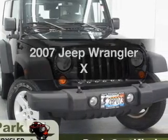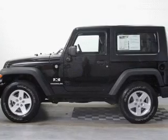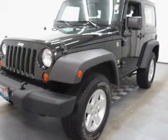Check out this 2007 Jeep Wrangler. This is the set of wheels you've been looking for. With a solid 6 cylinder engine, the powertrain includes 4 wheel drive, connected to a manual transmission that will keep you in touch with your vehicle.